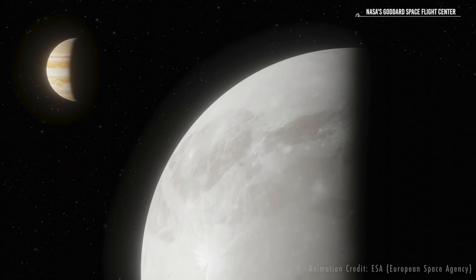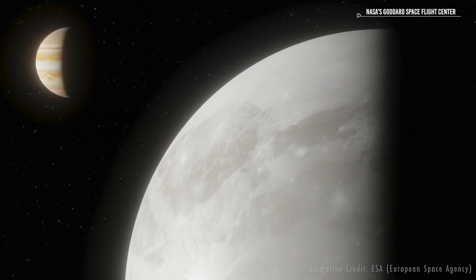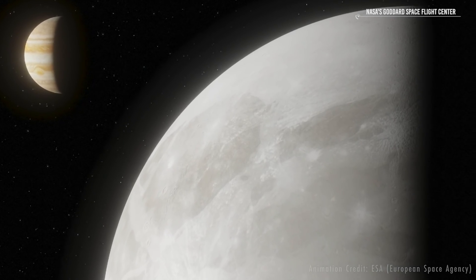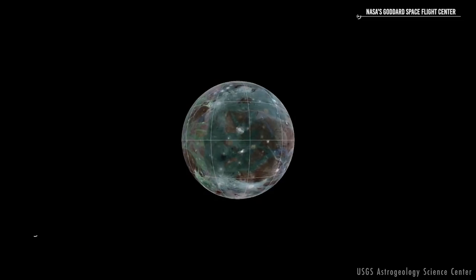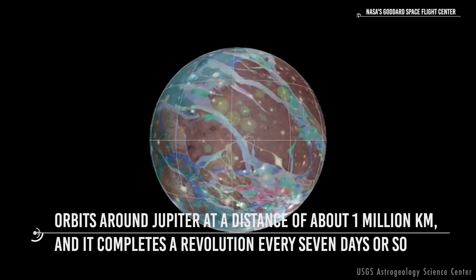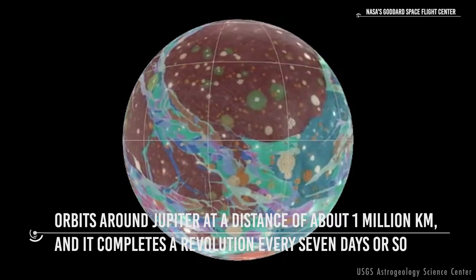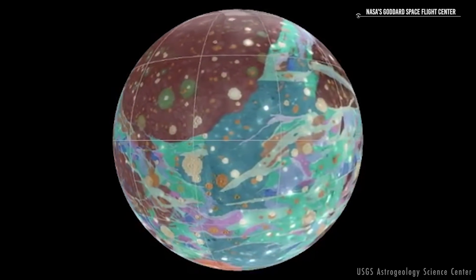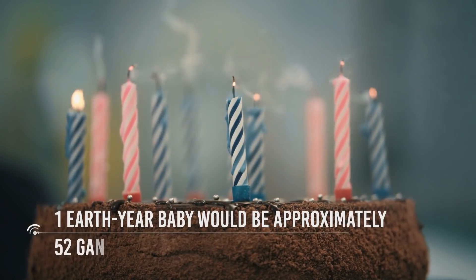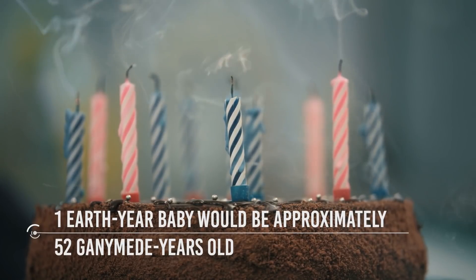In order to describe celestial objects, astronomers give some crucial parameters which provide us with important information. Since it is a Jupiter moon, we want to know how far from the giant gaseous planet it is. Accurate measurements show that it orbits around Jupiter at a distance of about one million kilometers, and it completes a revolution every seven days or so. If Jupiter was the Sun and Ganymede was the Earth, you would have to celebrate your birthday every seven days — a one Earth-year baby would be approximately 52 Ganymede years old.